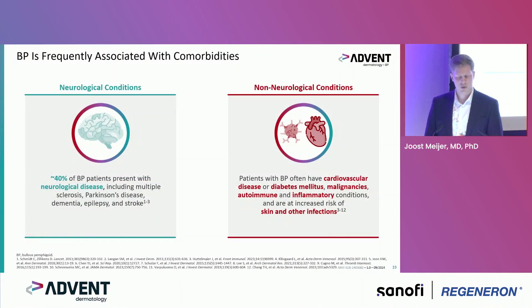About comorbidities — this is a population with associated comorbidities. About up to 40% of BP patients present with neurological disease, which can be early or advanced stage, including multiple sclerosis, Parkinson's disease, dementia, and stroke. Non-neurological conditions include more cardiovascular disease, diabetes, malignancies, other autoimmune or inflammatory conditions, and increased risk for skin infections.